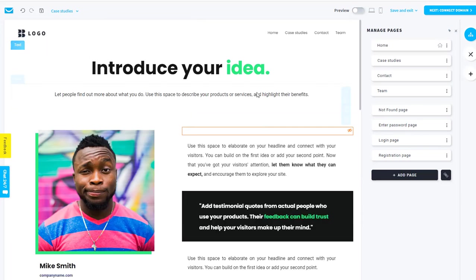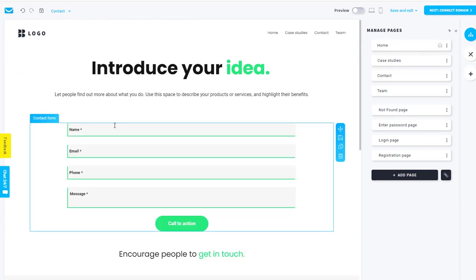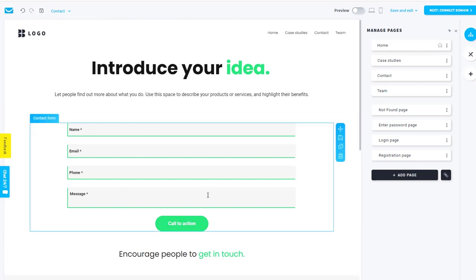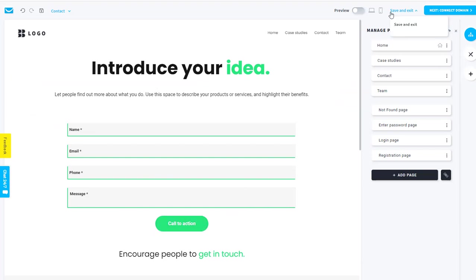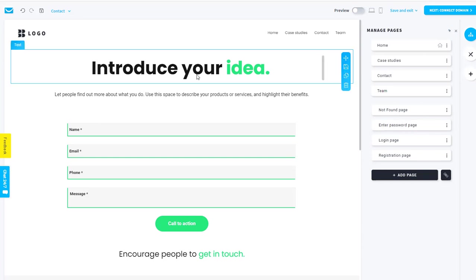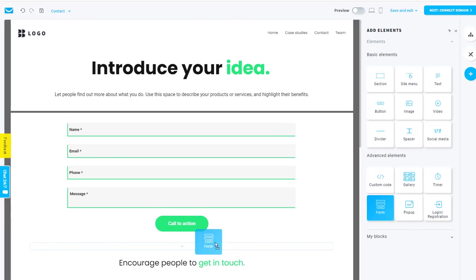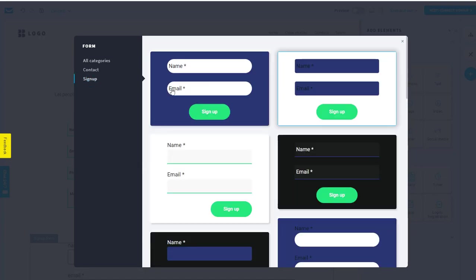To edit different pages, the easiest thing is to come up on the left hand side menu and navigate to, say, the case studies page and edit everything there, and the same with the contact page. Contact forms on here aren't signup forms — they're just a way that people can leave their name and address and send you a message, which gets sent to the email address you signed up with on GetResponse. If you want a different type of form, you can add an element and come down to Forms.